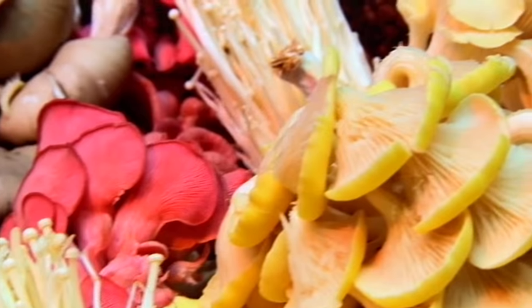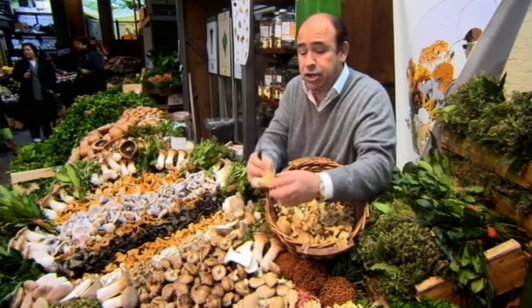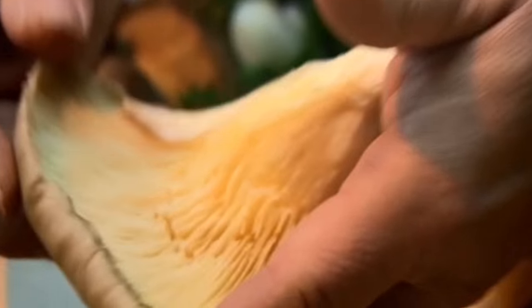Oyster mushrooms are a very meaty mushroom, with a lovely silky-smooth flavor. How do you tell whether it's fresh? Those gills are bright. Never cut an oyster mushroom — always tear it. Look at the whiteness of that — beautiful. That would be gray if it was old.